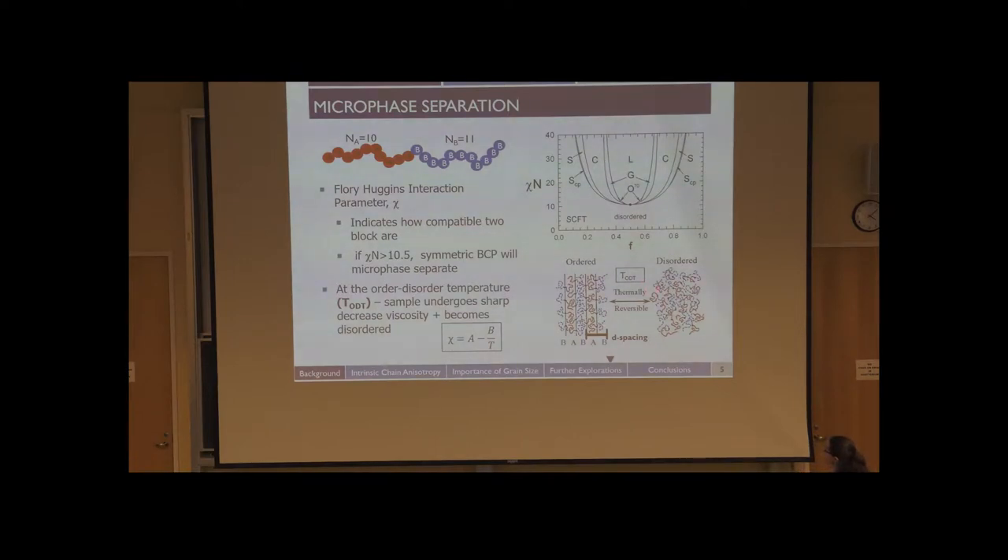This chi, the Flory interaction parameter, has an inverse relationship with temperature. For our work, we frequently go through this phase space from ordered to disordered simply by heating or cooling the materials. At this order-disorder transition temperature — I'll refer to it as TODT — the sample undergoes a very sharp decrease in viscosity and the material becomes disordered. This is a thermally reversible transition.